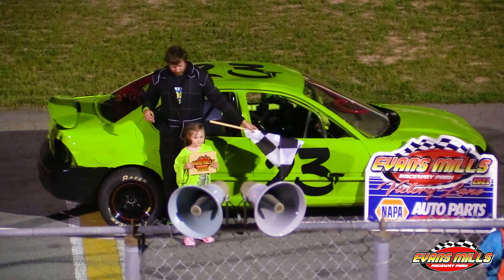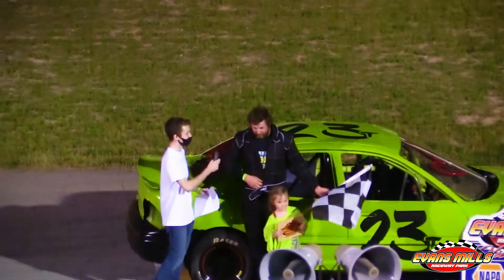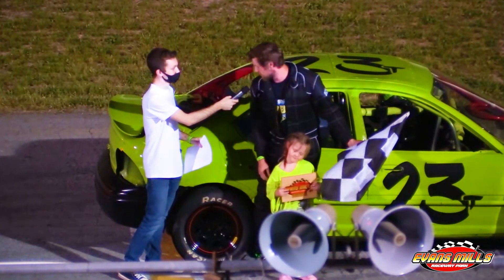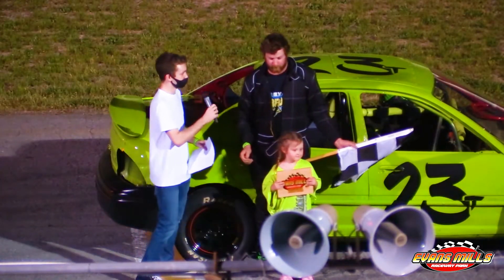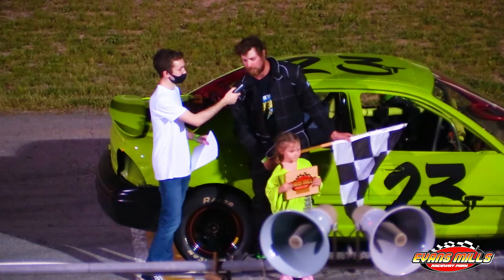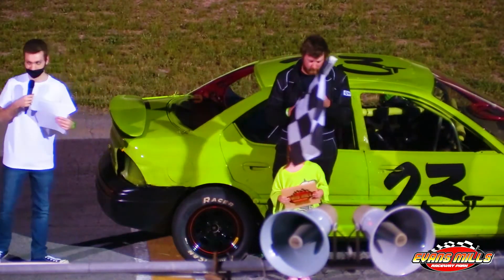Trent is here with Trevor Halliday. Another victory here at Evans Mill — tell us about that. It was a good run, a lot of traffic, but three in a row ain't bad. The car's starting to come together now — we've been working on it, so it's getting better. Anyone you want to thank? I'd like to thank my dad, Don Rombo, everyone here supporting me, and special thanks to Mike Mandigal with MMR for helping me out. Congratulations to Trevor Halliday — win number three.